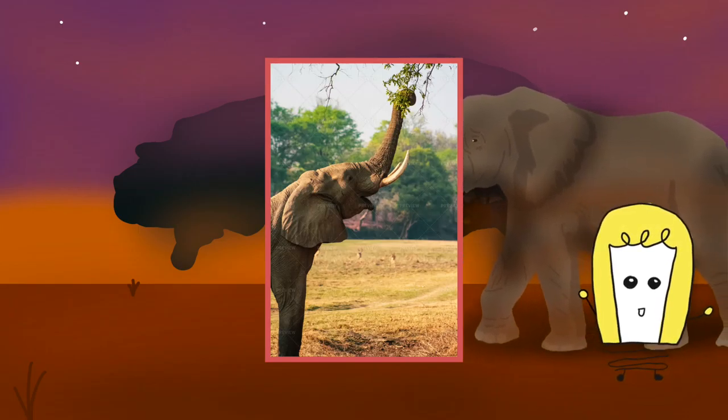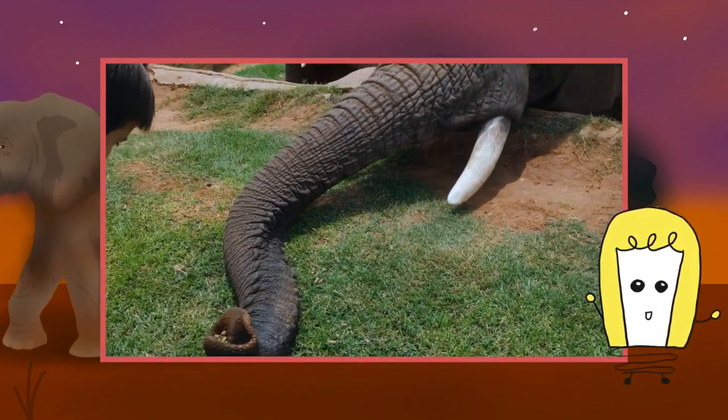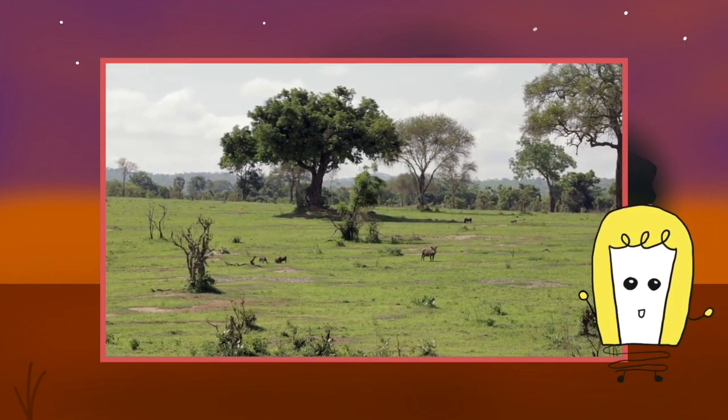Forest elephants are smaller than Savannah elephants, the other African elephant subspecies. Their ears are more oval-shaped and their tusks are straighter and point downward. There are also differences in the size and shape of the skull and skeleton.